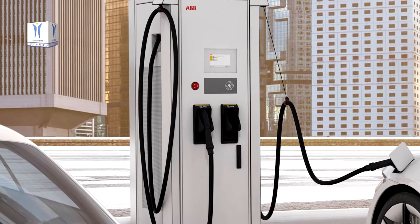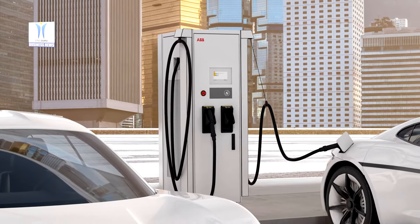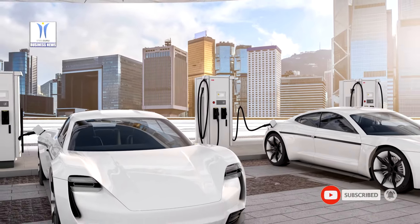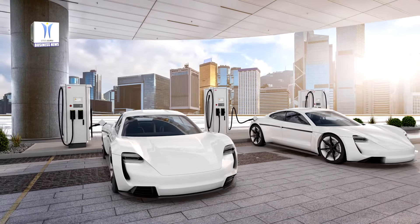The Terra 184 Charger, the latest member of ABB's best-selling Terra family of chargers, is fast, compact, robust, and provides the ability to charge up to three vehicles simultaneously, maximizing convenience for drivers and revenue for the charging operator.